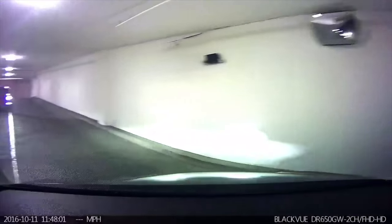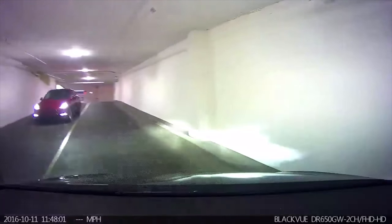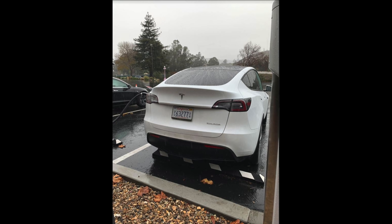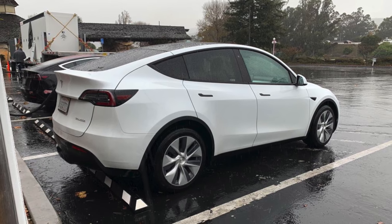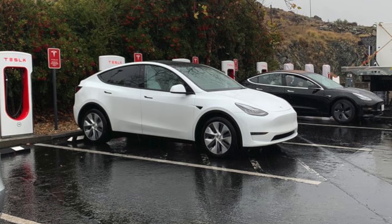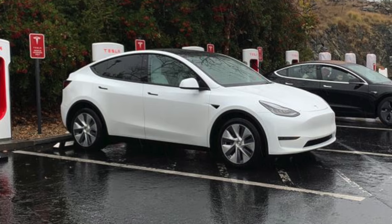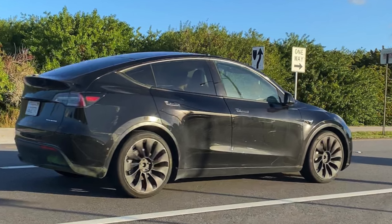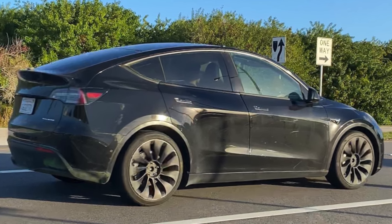Someone posting on Tesla Owners East Bay drove by a Model Y at the Walnut Creek superchargers — here it is in slow motion, just a quick drive-by shot. Then a white Model Y was spotted by a couple different people in San Luis Obispo, with photos posted by Grant Cassingham. You can really see how much taller those windows are on the Model Y than the Model 3 next to it. Next is a black Model Y spotted by John Krause in Florida, also using those unreleased Model 3 wheels we saw previously.